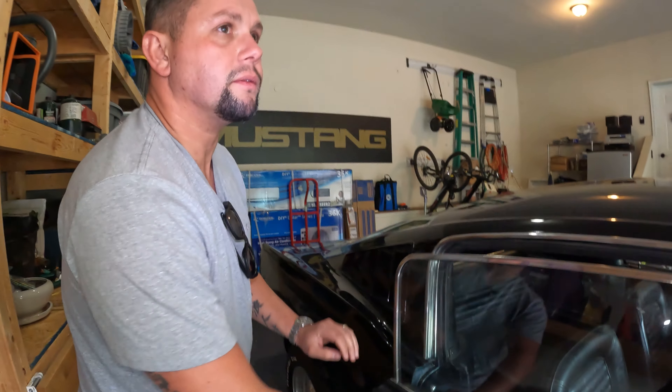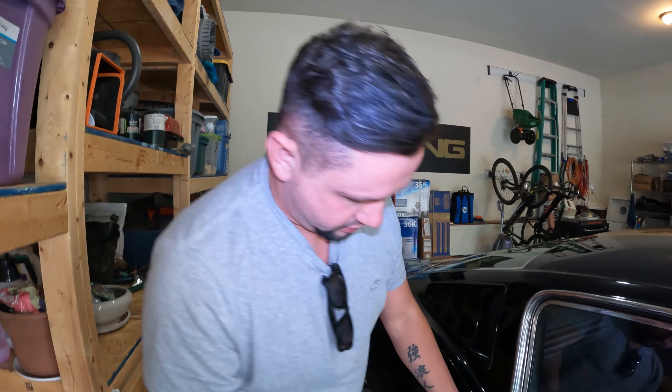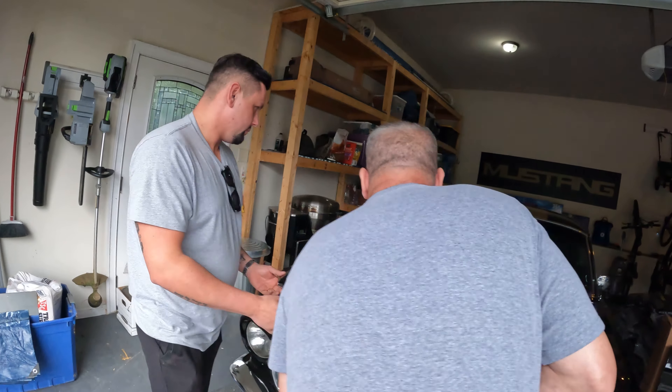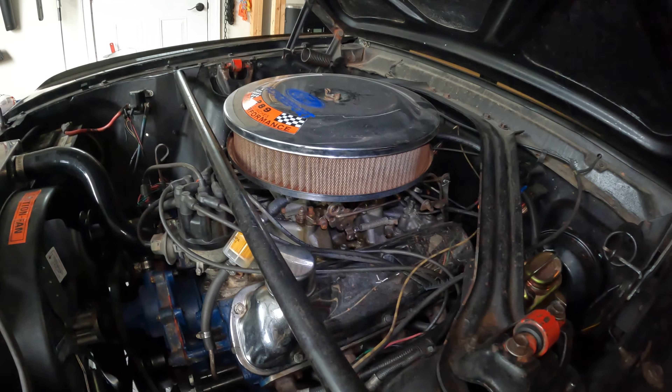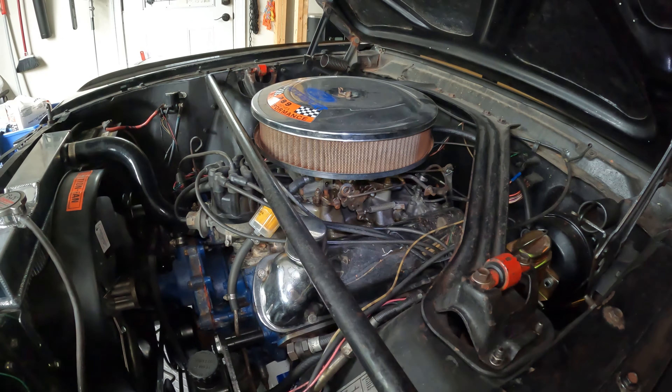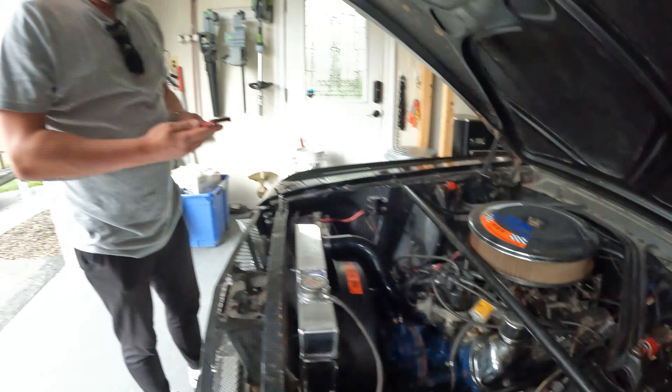Does the AC work? The AC compressor is right there — he took it off the motor to save horsepower. This is what he sold me. He dug it out of a trailer and handed it to me. Said it's the one that came off of this car, and that everything was good — he just took it off.